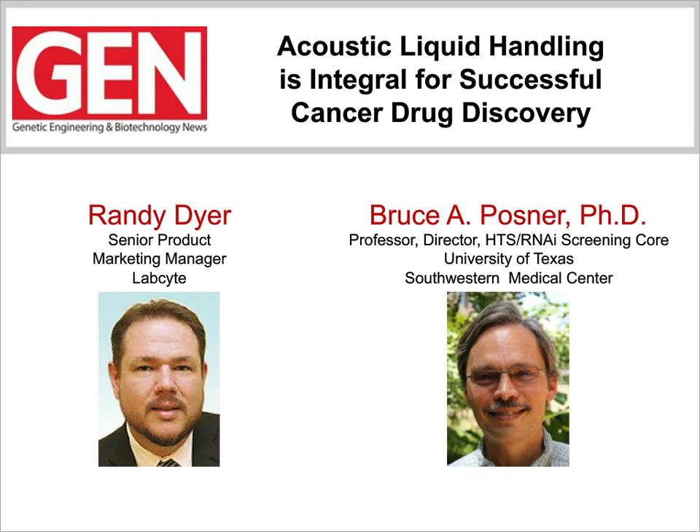Our second presentation will be given by Bruce Posner, Director of the High-Throughput Screening RNAi Screening Core Facility at the University of Texas Southwestern Medical Center. Dr. Posner will describe some of his recent work on phenotypic and targeted chemical screens for identifying novel drug combinations and therapeutic strategies for cancer research. Dr. Posner will highlight his lab's use of the LabCite ACCESS platform and how it has shown to streamline their workflow. I encourage the audience to submit questions for our Q&A session at the end by typing your question into the Q&A box on the left-hand side of your screen and hitting submit.